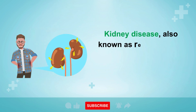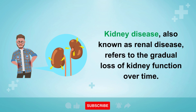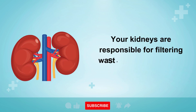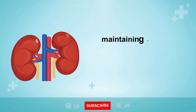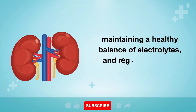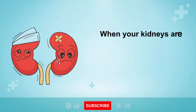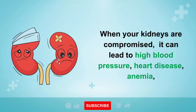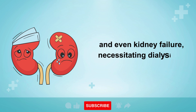Kidney disease, also known as renal disease, refers to the gradual loss of kidney function over time. Your kidneys are responsible for filtering waste and excess fluids from your blood, maintaining a healthy balance of electrolytes, and regulating blood pressure. When your kidneys are compromised, it can lead to high blood pressure, heart disease, anemia, and even kidney failure, necessitating dialysis or transplantation.